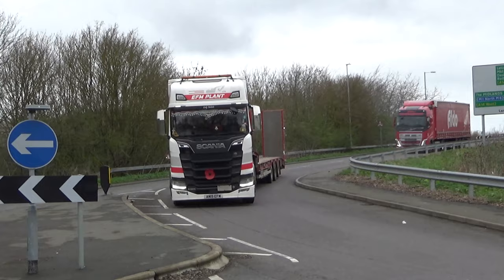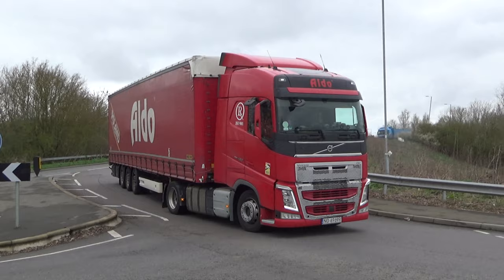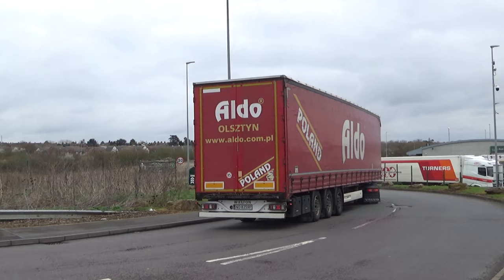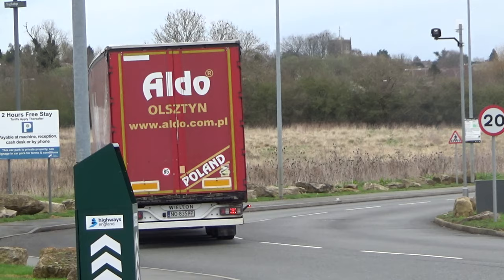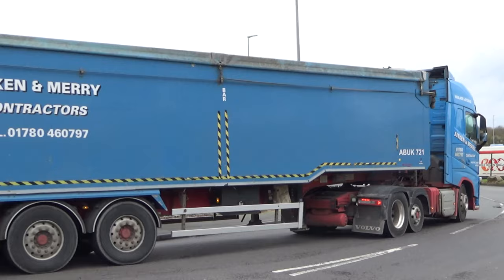For St. Mankenberg Holland, EFM Plants Scania from Northampton with the two-tone horns, and an Aitken and Meri Volvo FH with the bulker on the back.